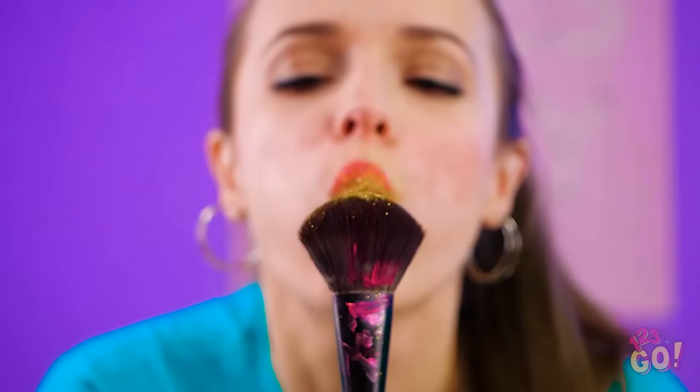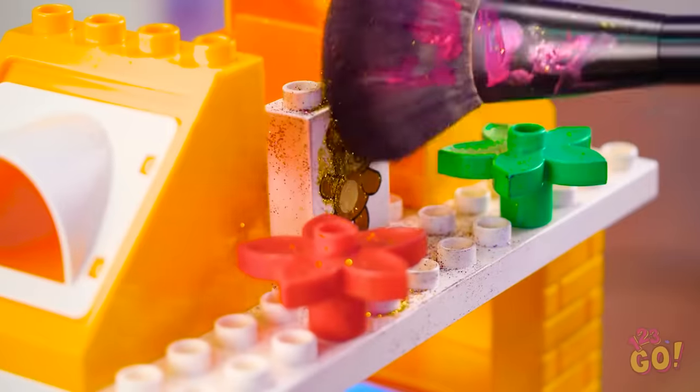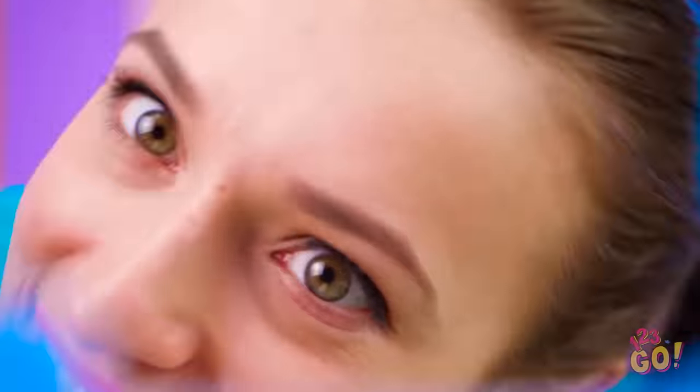For some girls, a little bit of sparkle is nice from time to time. But for people like Lana, the more glitter the better. Wow, look how sparkly! Lana, I'm not so sure that makeup brush is supposed to be used for crafting. It's no use — this girl is officially under the sparkle spell.